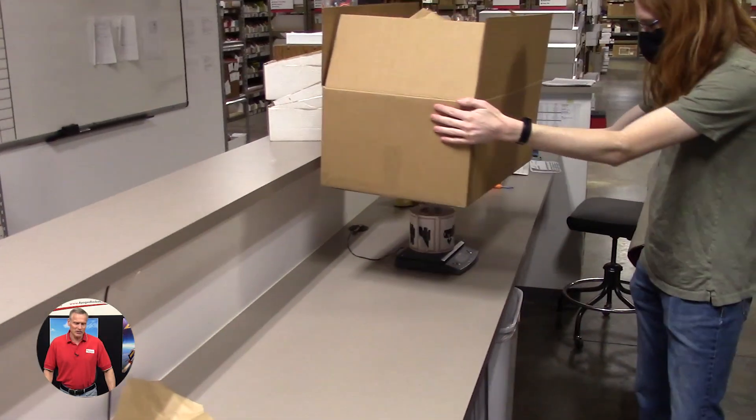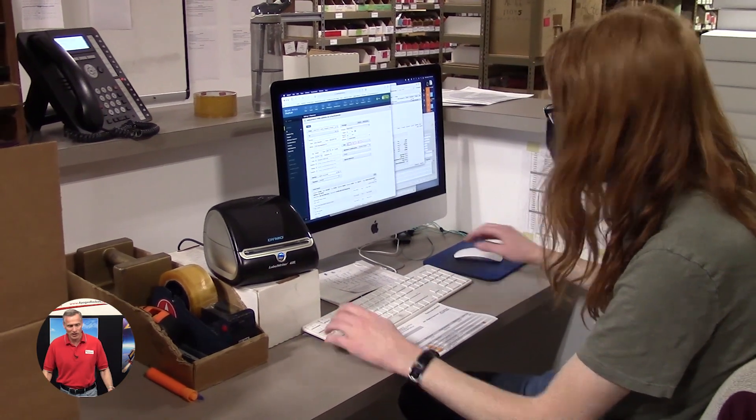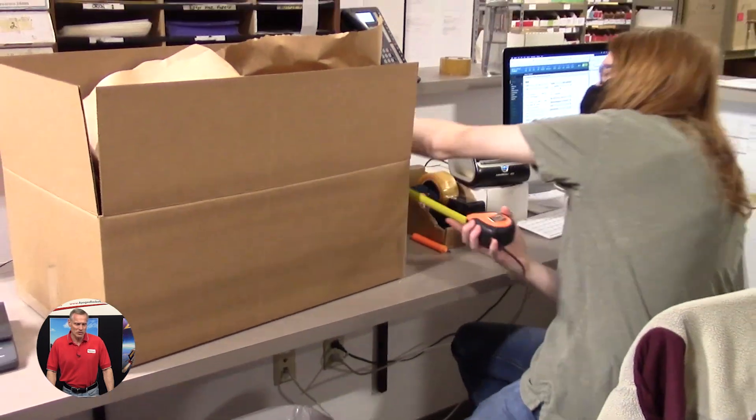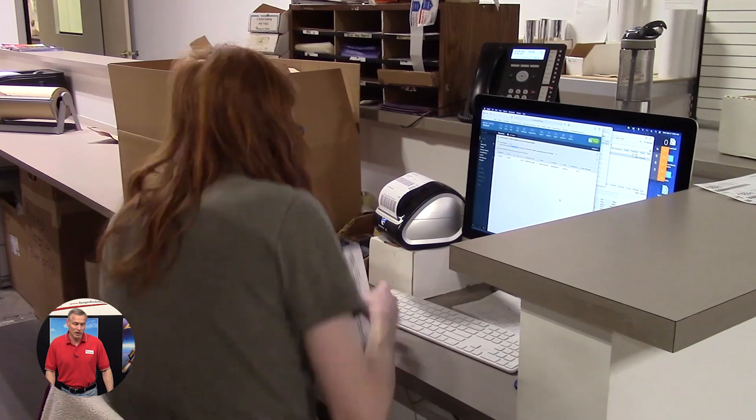You can see they're really well packaged — he's shaking the box making sure nothing's rattling around in there. Here he's making the measurements to get the exact cost of what it's going to be to ship out your item.